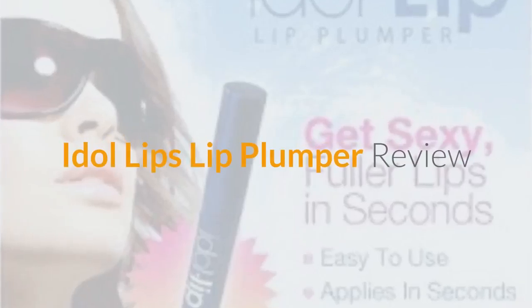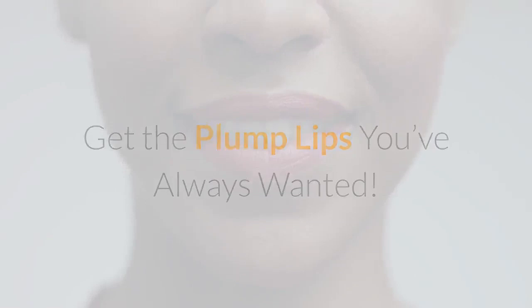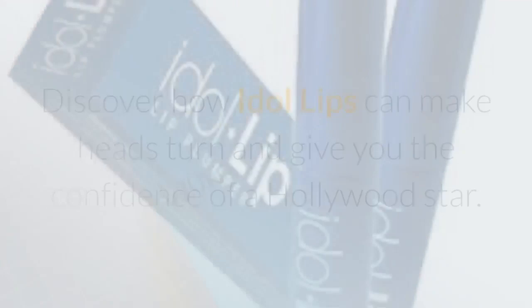Idle Lips Lip Plumper Review. Get the plump lips you've always wanted. Getting plumper lips is on the wish list of any woman who wants to feel beautiful. Discover how Idle Lips can make heads turn and give you the confidence of a Hollywood star.